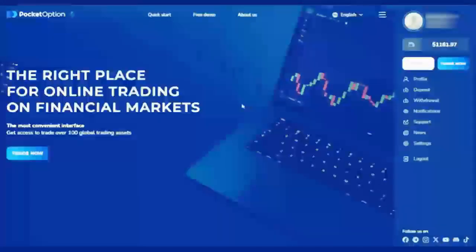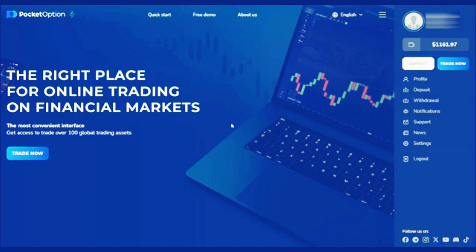Hello everyone, welcome to this video. Do you want to know the easiest way to trade on Pocket Option in just two minutes? In this video I will share with you a simple but very effective and accurate method to maximize your profits.